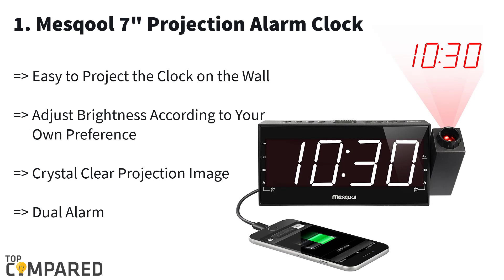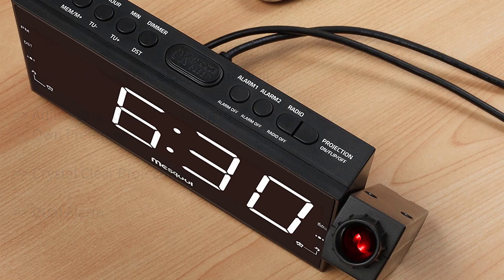My final and best product is the Mesqool projection alarm clock. With ultra-clear projection, a 180-degree adjustable angle, memory for 20 radio stations, a 7-inch large LED display, and a one-year replacement guarantee, this projection alarm clock is the best in the market. You can use it in the kitchen, bedroom, office, or even while traveling.